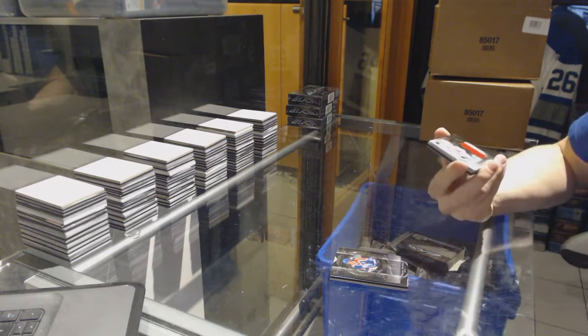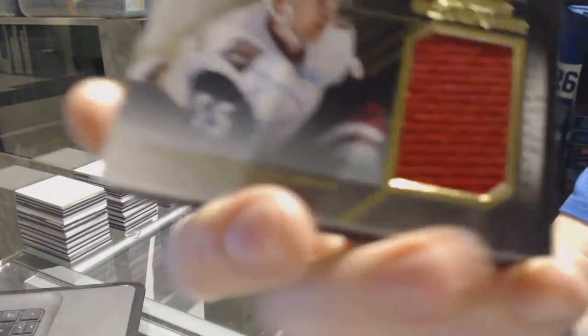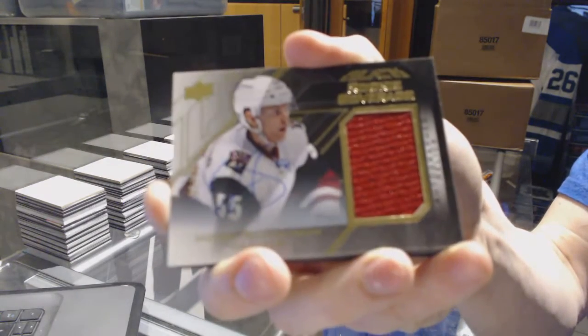We've got a rookie coverage autographed jersey, number 2 of 60, for the Arizona Coyotes — Henrik Samuelsson.